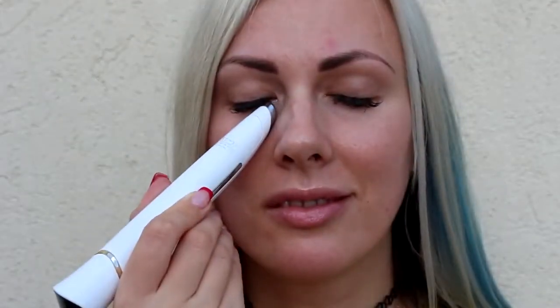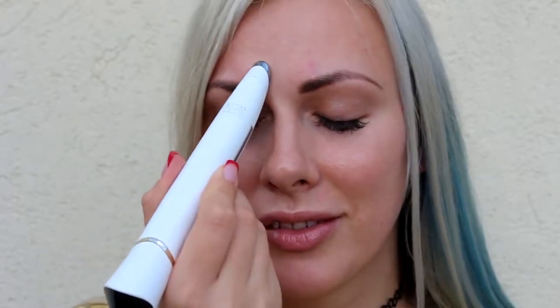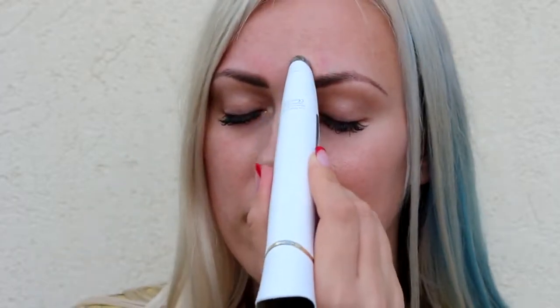For the negative ion massage and thermotherapy treatment, you should always use it on clean skin and remove any makeup before use. Apply a serum or moisturizer on your eye area before using the device. Hold the device with both sides of your hand touching the conductive pulse strips to activate the negative ion energy. Gently press the massage head onto your skin and slowly glide the device over your entire eye area with light pressure. You can also use the device to target fine lines and wrinkles around the mouth area.